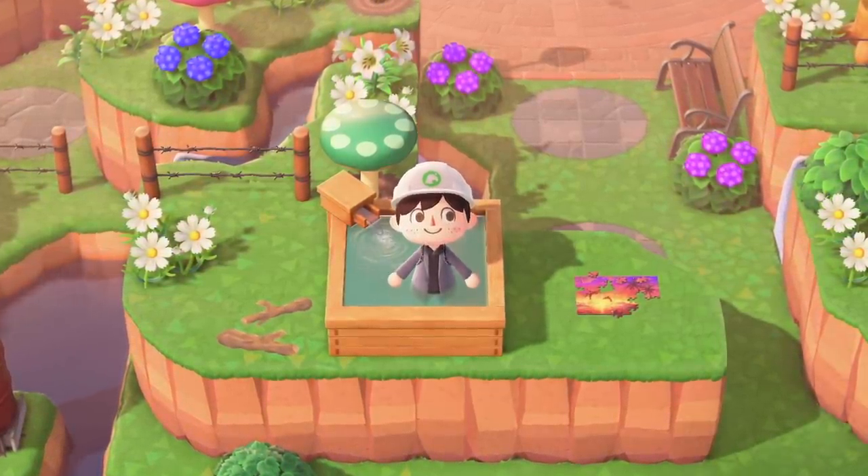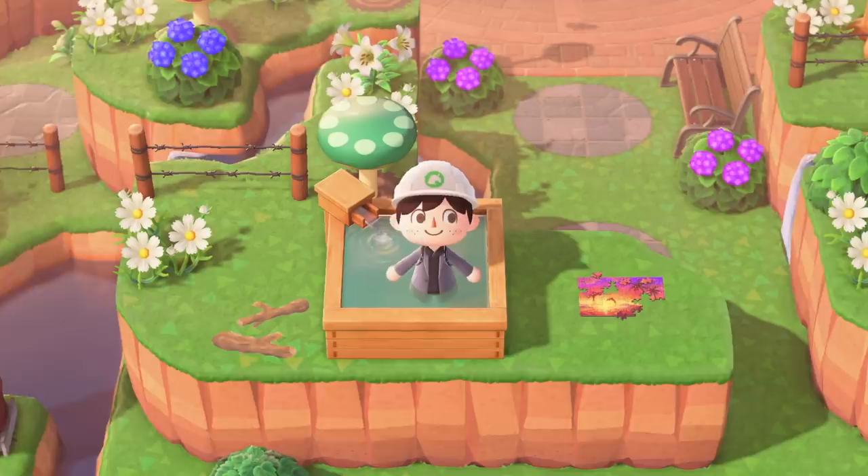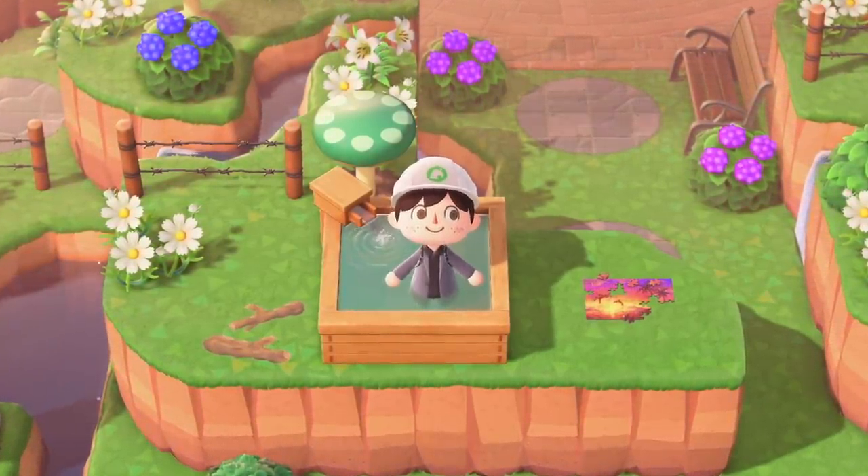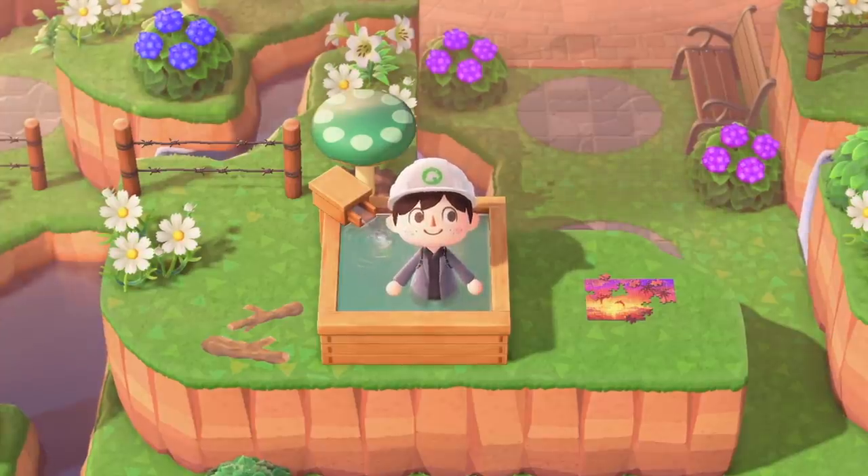I think people are going to make some really great photo shoots with this glitch. That's kind of the most exciting appeal of it, but if you're just really bored in Animal Crossing New Horizons then this glitch is probably for you — it's something new to do.